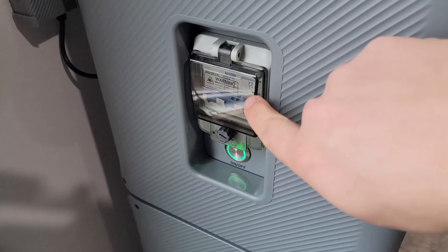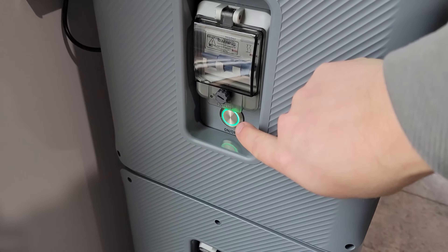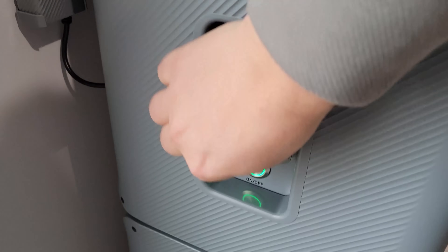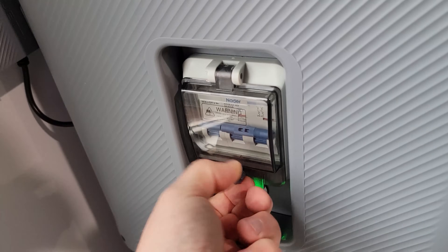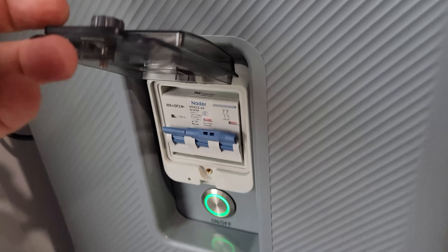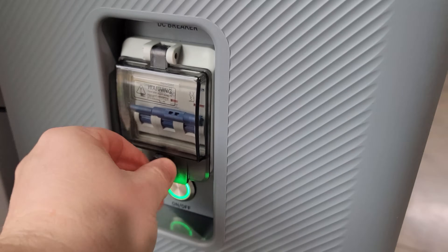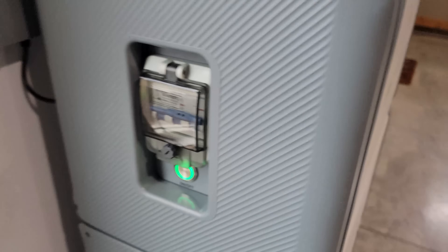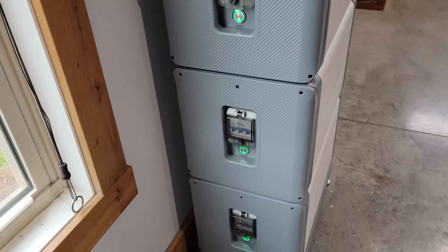Each battery can be turned off by the power button or by the circuit breaker. The circuit breaker is encased in a waterproof housing — you have to unscrew it, then lift it up and switch the breaker off. So you have double protection at the side of each battery, which is very nice. Each one of those batteries has both of those controls.